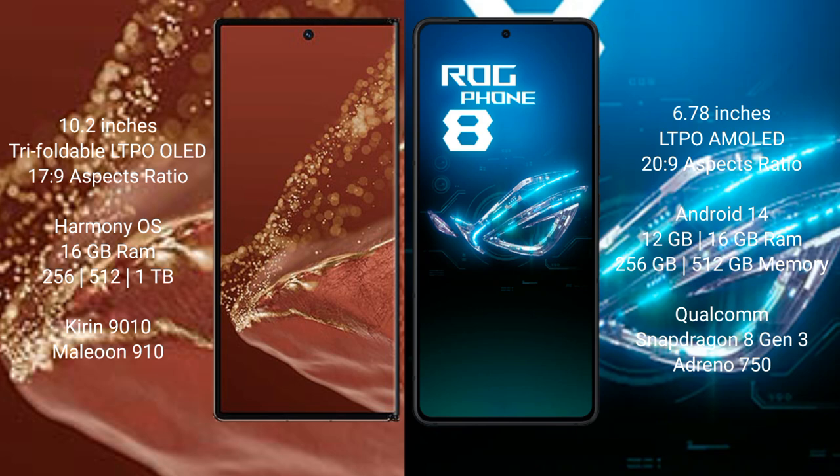The Huawei Mate XT Ultimate runs on the HarmonyOS operating system. The Asus ROG Phone 8 runs on the Android 14 operating system.